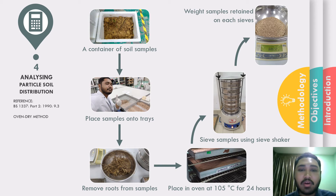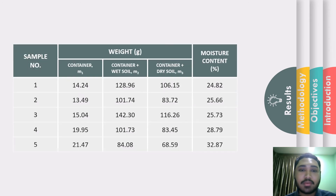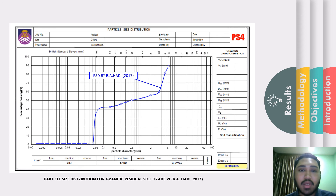I then measured the weight of soil retained on each sieve and used the results to plot the PSD graph. Comparing my PSD results with the PSD done by BA HD in 2017, the results I obtained were almost similar. This shows that the soil has a similar distribution, hence the same characteristics.